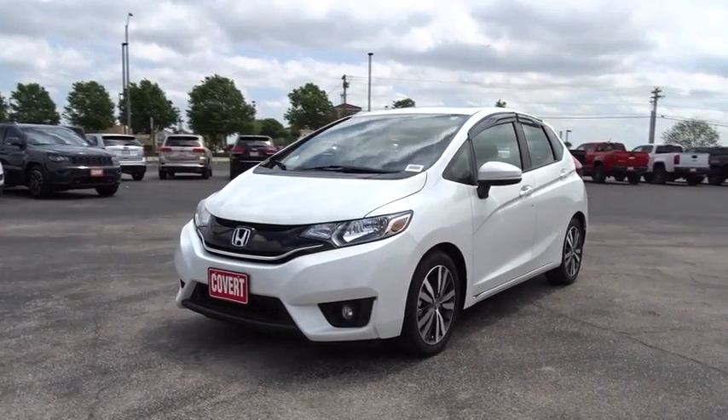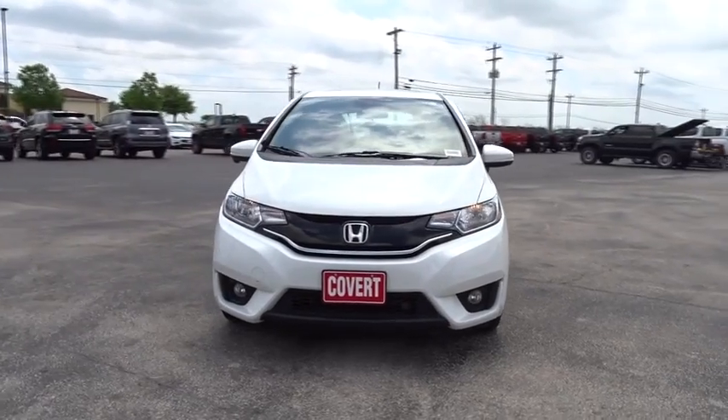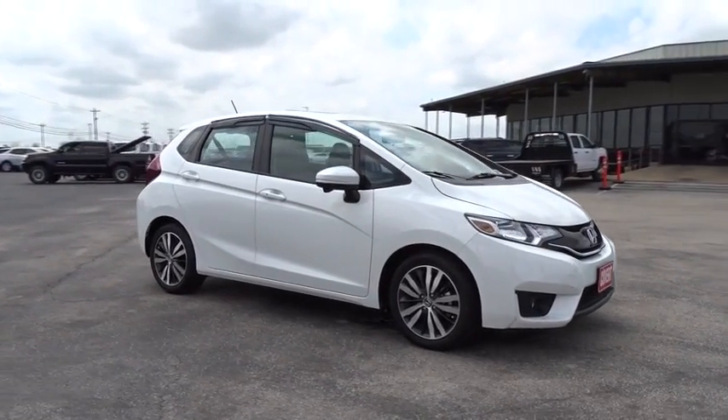The 2015 Honda Fit. The Fit was engineered to be useful, efficient, and reliable, but its most important attribute is its innate charm and coolness. This vehicle has less than 10,000 miles.